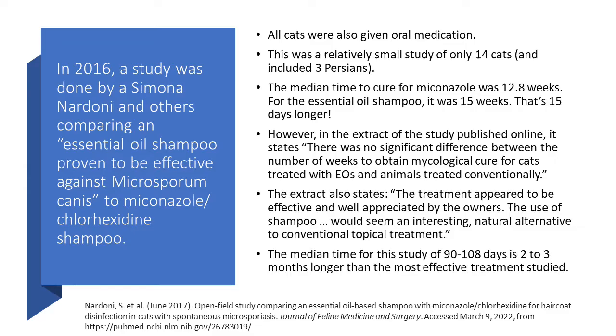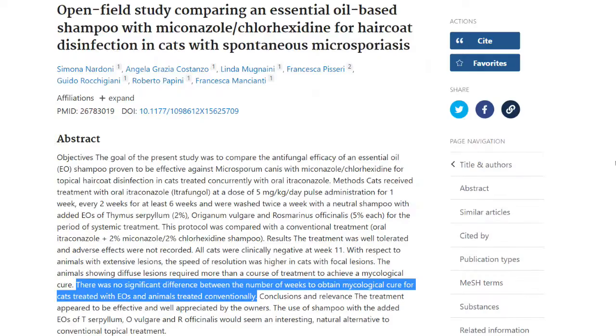The best way to illustrate that issue is a 2016 study done by Simona Nardoni in Italy. The goal was to compare an essential oil shampoo proven effective against Microsporum canis — the most common type of feline ringworm — to miconazole chlorhexidine shampoo, which is an approved treatment. All cats were also given oral medication. It was a small study of only 14 cats. The median time to cure for the miconazole shampoo was 12.8 weeks; for the essential oil shampoo, it was 15 weeks — that's 15 days longer.